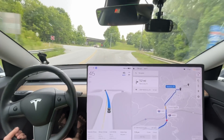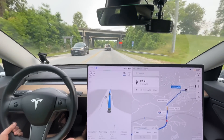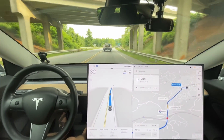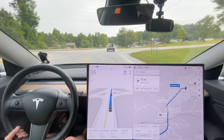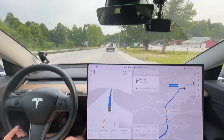Is it going to slow down for this car? Oh, that was a really good slowdown! So a lot of times in the past, especially on old updates — like last year — it would slam on the brakes for a car pulling out like that in front of me. That was as smooth as it could have got. That was really smooth.